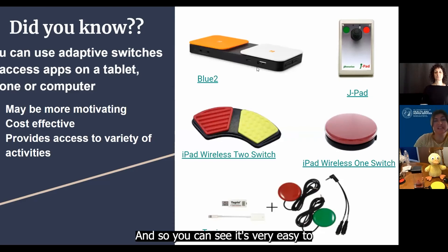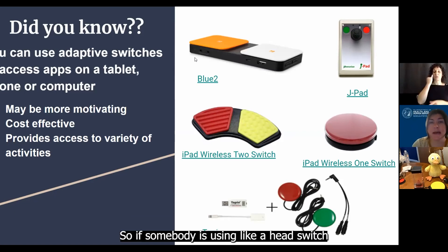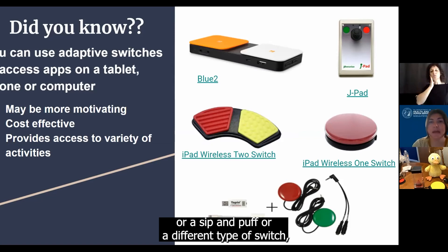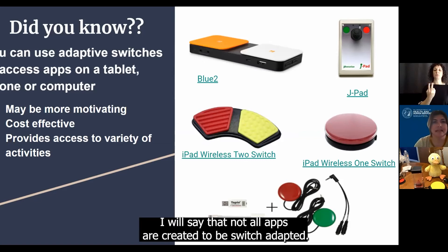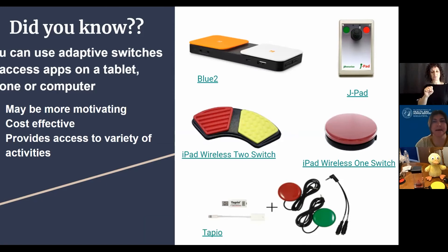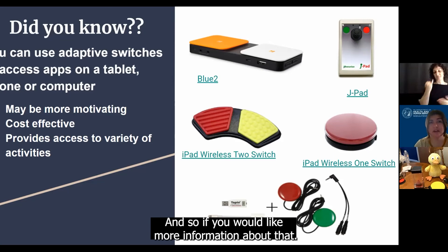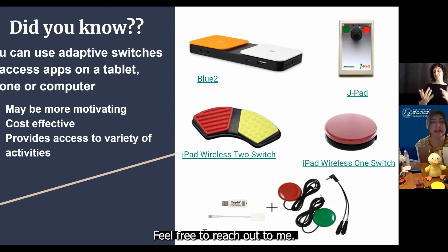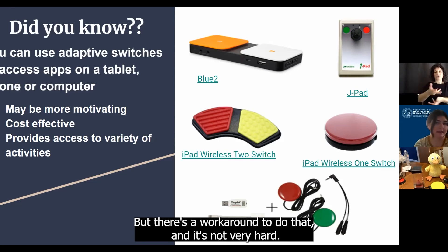You can see it's fairly easy to connect to an iPad. One thing I really like about the Bluetooth is that it does have that external switch connection. So if somebody is using a head switch or a sip and puff or a different type of switch, they can still use the Bluetooth to activate an iPad. Not all apps are created to be switch-adapted, but there are some workarounds on making some apps switch-adapted. Some are created to be switch-adapted, and if you would like more information about that, feel free to reach out to me. I've done it before where we created what's called a custom gesture — there's a workaround to do that and it's not very hard.